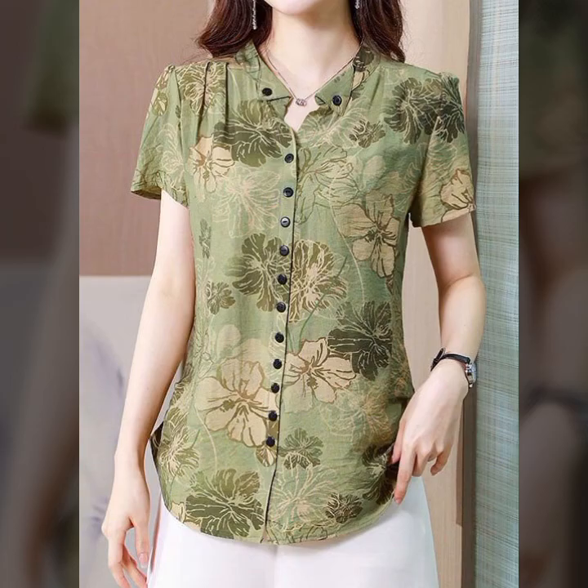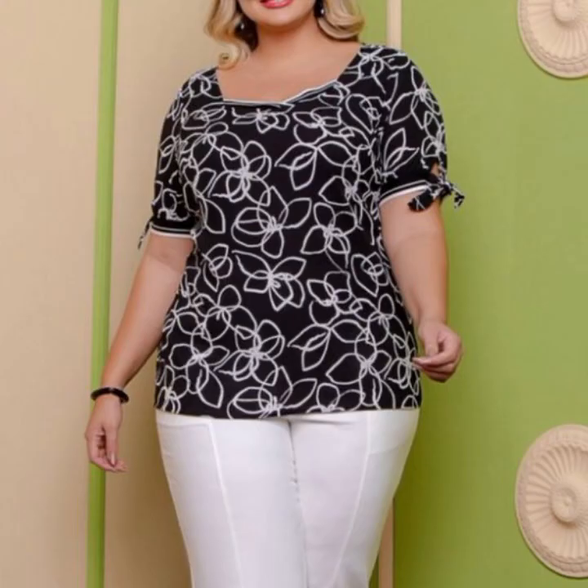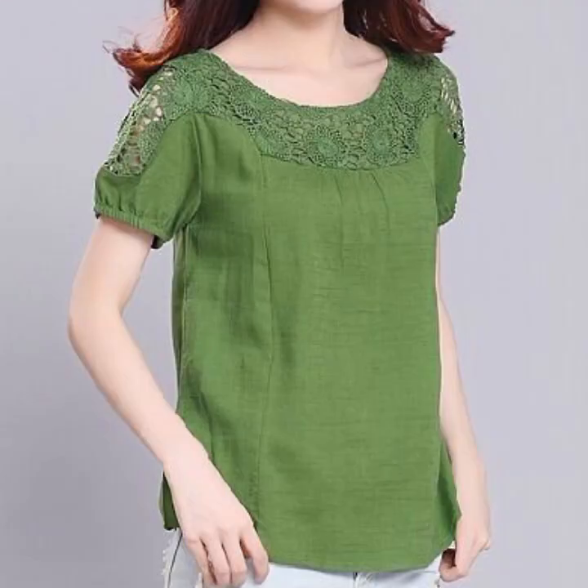What is the meaning of blouse? A woman's often loose garment for the upper half of the body. A woman's garment for the upper half of the body — blouse, a sweater, and etc.